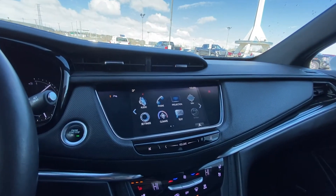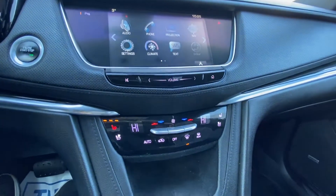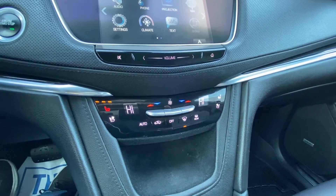We have a nice large touchscreen as well, with navigation, climate control, and audio. Dual zone climate control with heated and ventilated front seating.